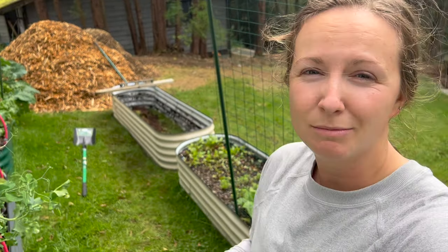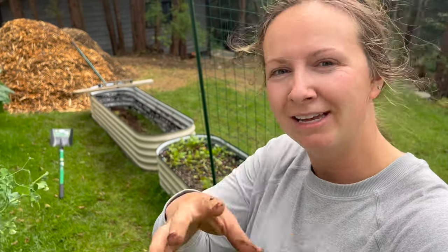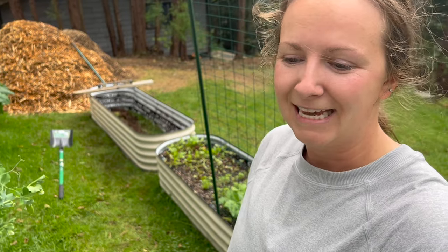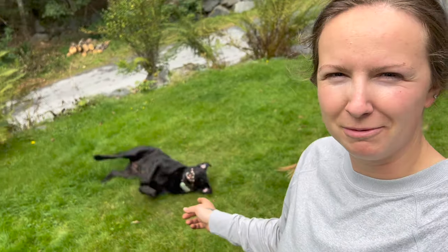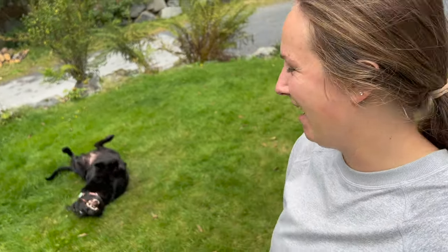Now I just need to move all the dirt from that pile back over here, fill it back up, and then get started with garlic planting — probably in the next video. My dog Nuka is always in the background; she's a stereotypical lab with a stick she's very proud of. I'll just let her play while I move this dirt over. Also, there are quite a few weeds that have grown in there since I neglected it, so I'll start to sort through some of that as I move it, trying not to transplant too many weeds.